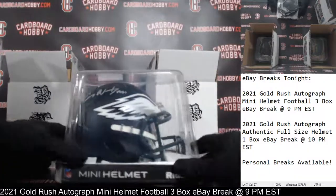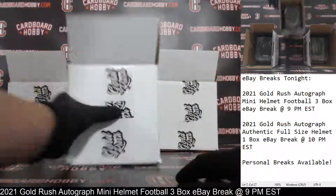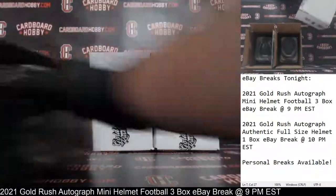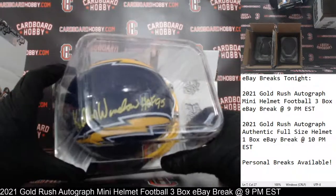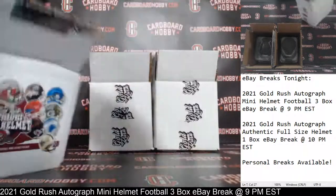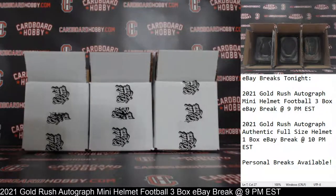So we had the flat black collection Carson Wentz autographed mini helmet for the Eagles — what a sharp looking helmet. We started out with the Chargers, Kellen Winslow Hall of Fame 95 inscription. Three beautiful autographed mini helmets. I want to thank everybody so much for breaking, guys — I really appreciate it. CardboardHobby.com, Dugan1640 on eBay. We are back at it again tomorrow night with a really nice lineup scheduled all week long. We have another break coming up at 10 p.m. Eastern. That's your 2021 Gold Rush Autograph Authentic Full Size Helmet One Box eBay Break. Thank you so much again for your support.